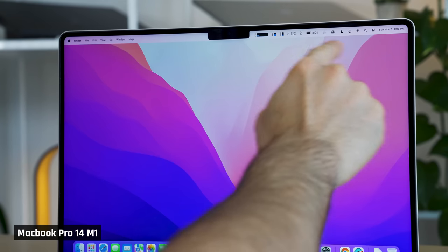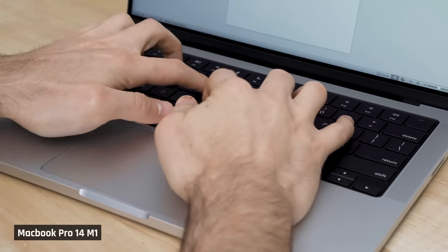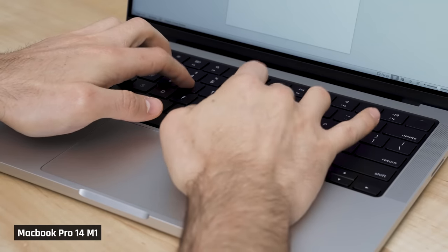Even the notch, which I thought would be an issue, kind of blended into the background after a while. That doesn't mean I like it — I don't. Particularly on macOS, the icons in the menu bar have important functionality, and this ridiculously large notch means there is less room for them, especially on the 14-inch. But at the end of the day, I didn't find it to be an issue in my actual use. The very best thing about this laptop, where it truly shines, is feeling no heat or fan noise while using it.